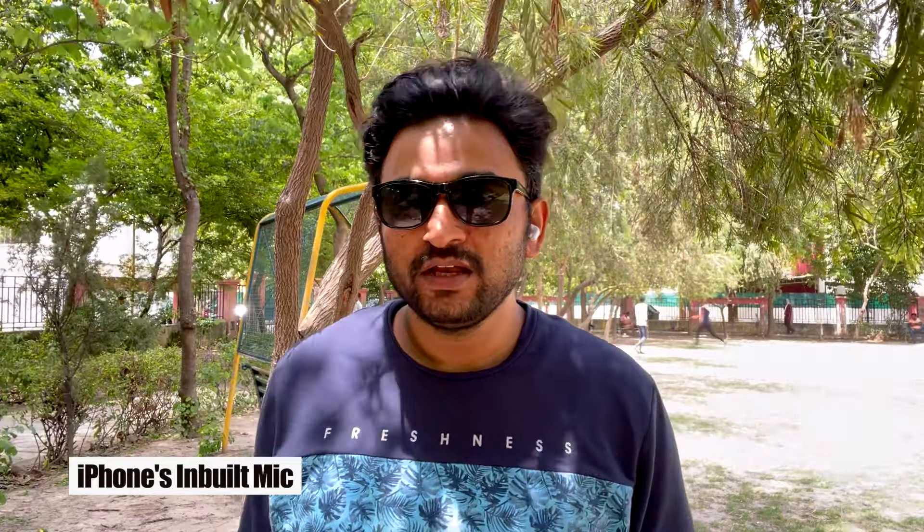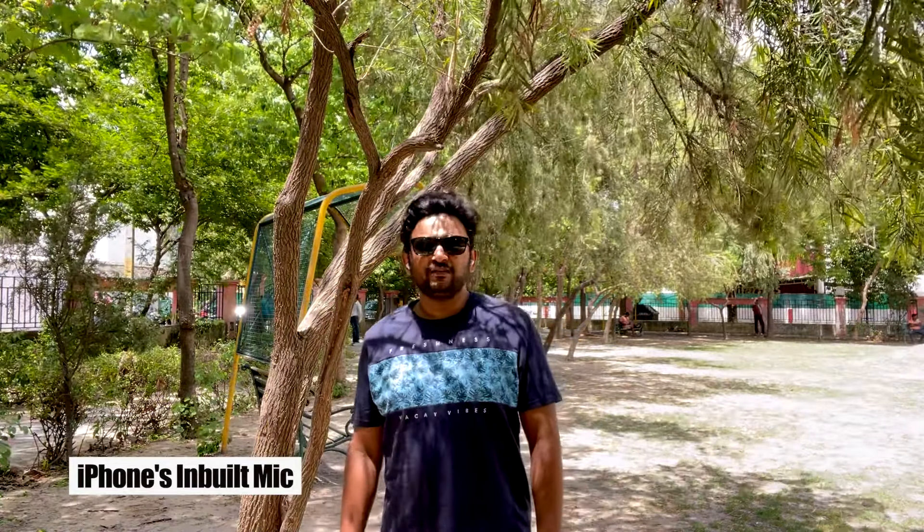Right now I'm recording this video in a park — a fairly loud environment. There is a grass cutter running, kids playing in the background, and wind also blowing. So it's a tough scenario, and the audio is being recorded directly into the microphone of the iPhone 12 Pro Max. If I go a little far from my camera and from the audio microphone, this is the quality of the audio.